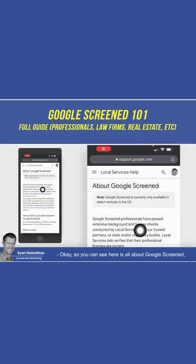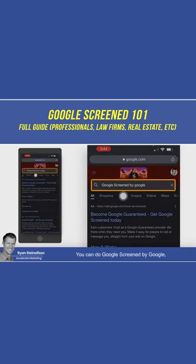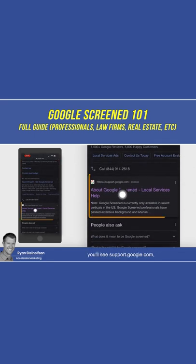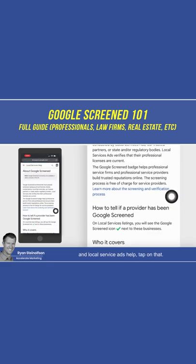All you got to do is just do a search. You can do 'Google Screened by Google,' and then right at the top here, you'll see support.google.com about Google Screened and local service ads help. Tap on that.